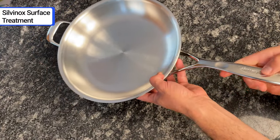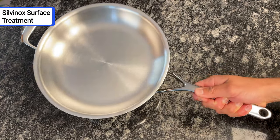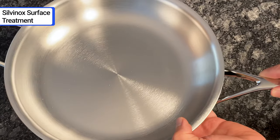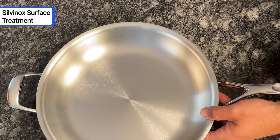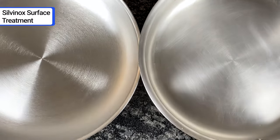De Meijer applies an electrochemical treatment called Silvanox to the surface of its pans. This treatment removes iron and impurities from the steel, resulting in a brilliant shine that won't discolor, smudge, or show fingerprints. It keeps the cookware looking new after years of use. You can see the difference in De Meijer cookware when you compare it to other brands that don't take this step.